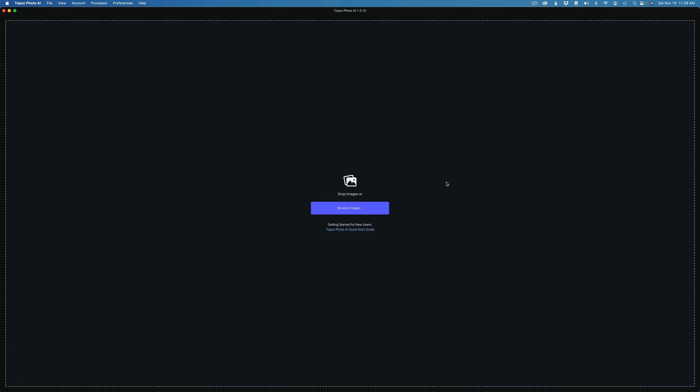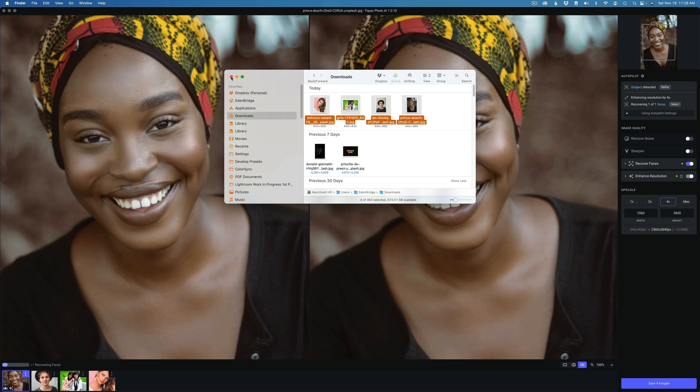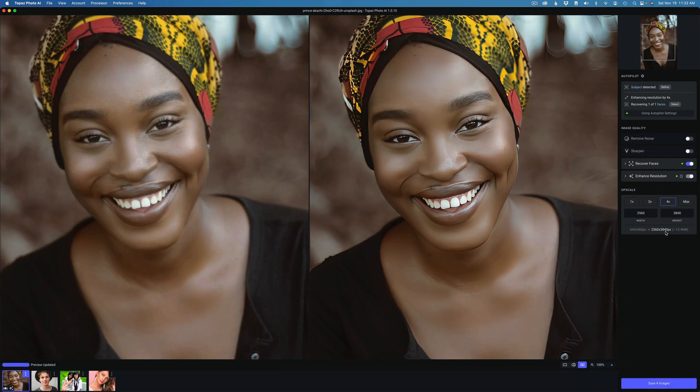Let's go ahead and take a look at Face Recovery in Topaz Photo AI. I have four images of faces to show you and I'm going to use the new batch processing drag-and-drop feature. I'll open up my file browser, grab the stock images, and drag them onto the desktop. All images are loaded up for batch processing — and these are all faces, so we can get a good look at Face Recovery. I downloaded very small files to show you some upsizing as well. This image here is only 640 by 960 pixels, so it's really small. It's been upsized four times and is now 2560 by 3840 pixels — a 4x increase in size.